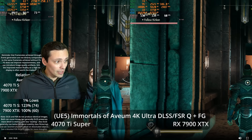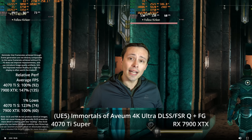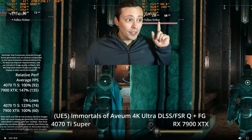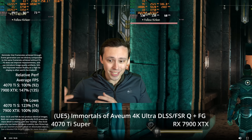A quick note on frame generation: generated frames increase motion fluidity on screen, but they do not increase the responsiveness of the game. With a high enough base frame rate the game still feels responsive, but 130 FPS achieved through frame generation doesn't feel as good as 130 FPS achieved natively, from both an image quality and responsiveness perspective.